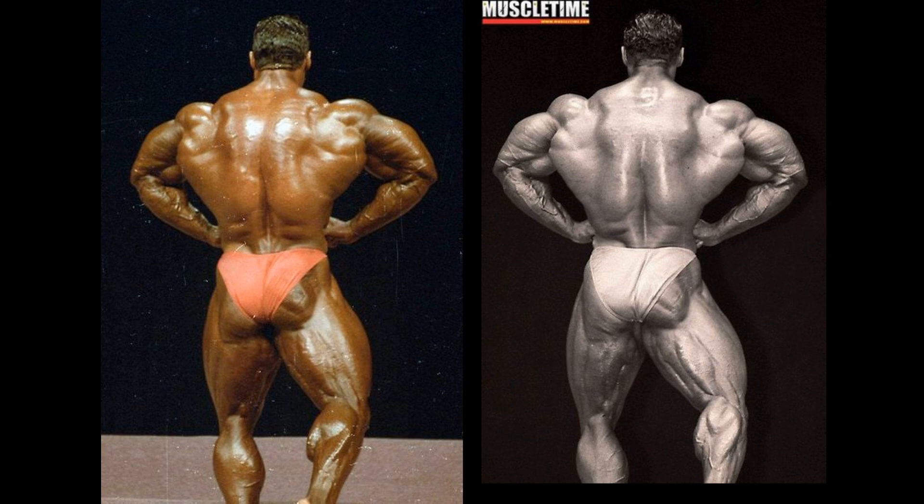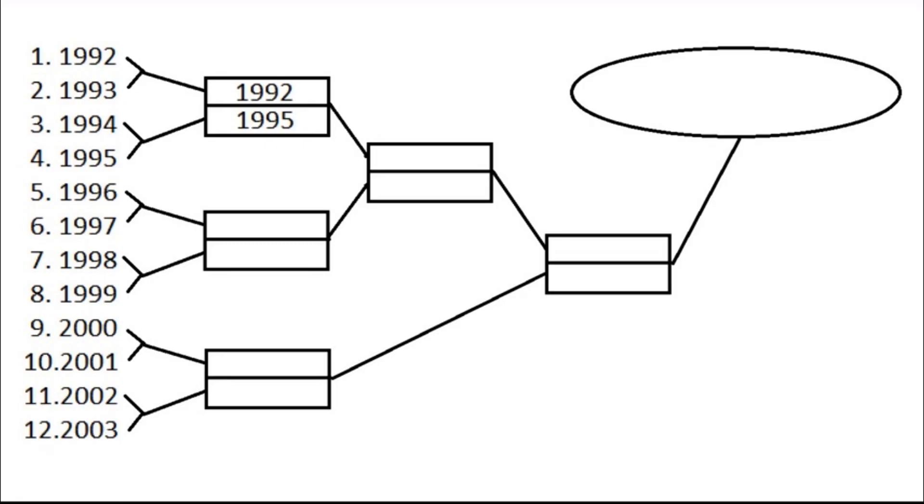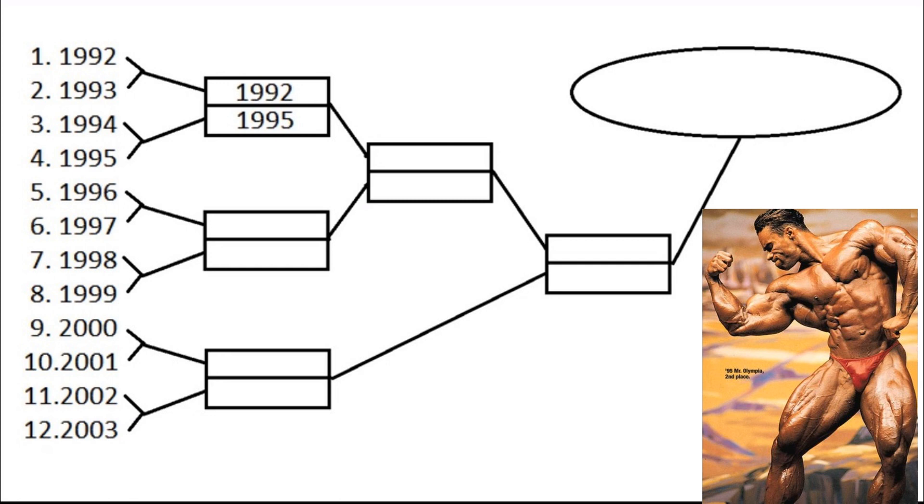If there was going to be a pose in these two years where he was going to win in 94, it would be the most muscular pose — he does appear to be a little bit more large and massive in those delts and pecs. But the streamlined conditioning of 95, a keen eye can pick that up, and in my opinion it would still edge out a victory in the most muscular against himself. So in my opinion, the 1995 version of Kevin LeVron advances in this little tournament.